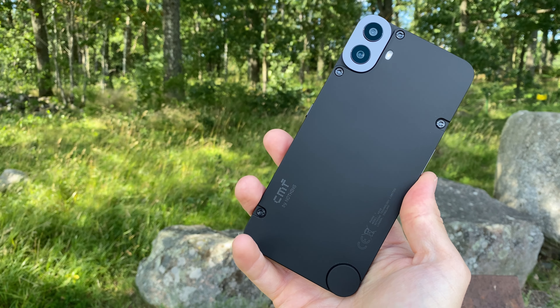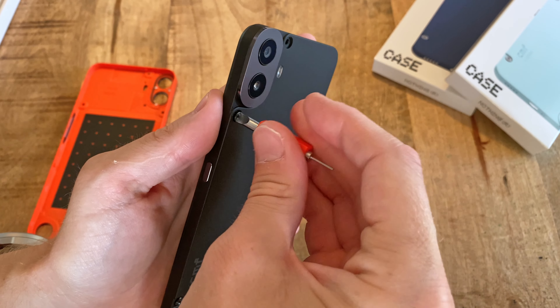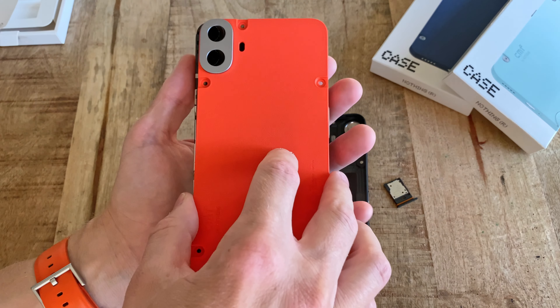First, the design is awesome. Even the box and its thick, smooth housing just feels nice. Same goes for the phone, with an easy-to-hold back that is also interchangeable to really personalize your CMF Phone experience.